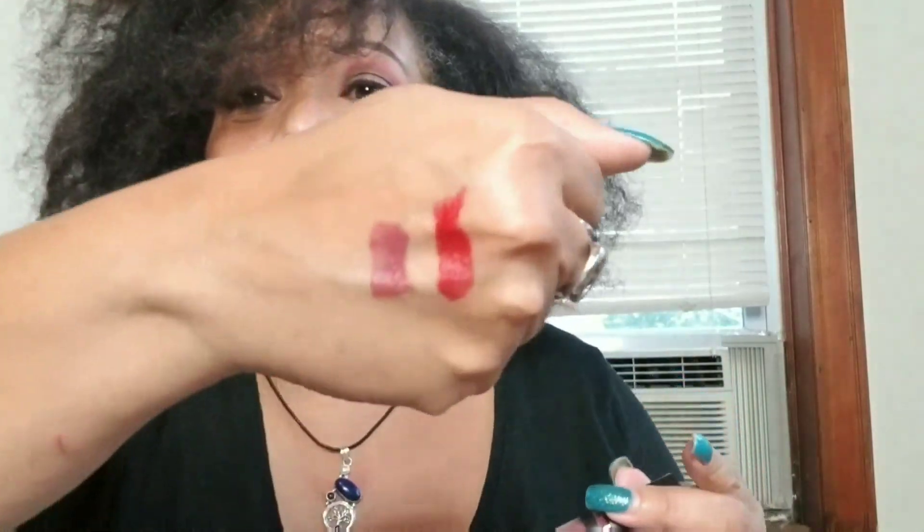Then I got the BareMinerals Gen Nude Matte Lip Colors in Swank and Scandal. The one I was dying for was Swank — my local Ulta had every color but Swank, so I had to go to another location to get it. Swank is this really pretty raisin-y color that looks so gorgeous on me — it's just gorgeous!